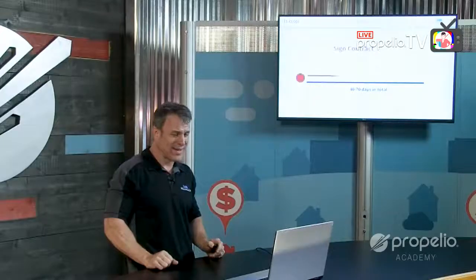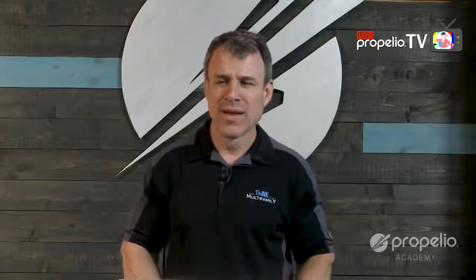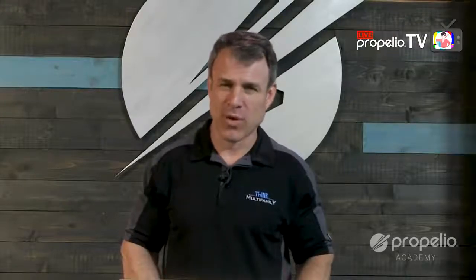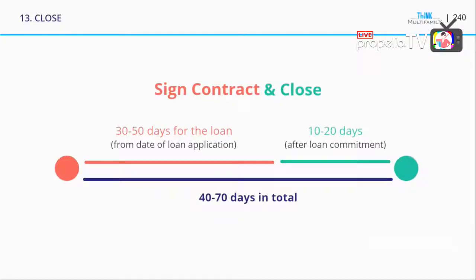Closing typically takes 40 to 70 days in total — maybe 30 to 50 days for your loan and another 10 to 20 days for loan commitment after the loan's been approved. People ask how long it takes: 40 days is short to close from the time you sign your contract. 60 to 70 days is very common, and in some cases it can be longer than that.